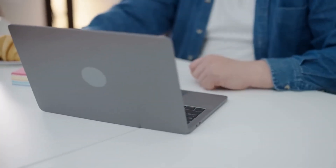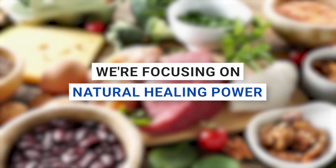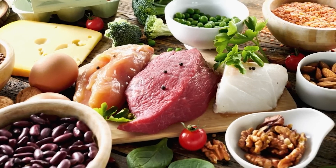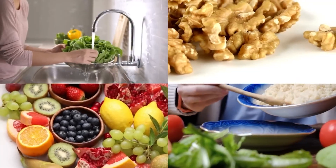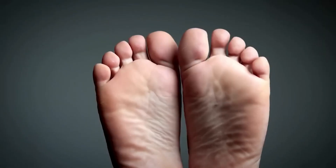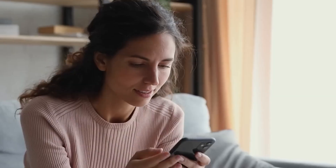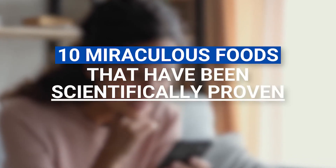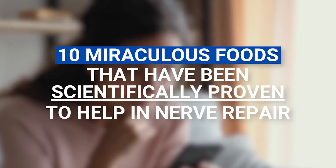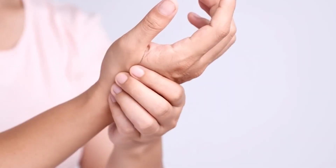In this video, we're not talking about magic potions or expensive medications. We're focusing on natural healing power — the healing power hidden in simple everyday foods you might be ignoring: foods that can bring back the feeling in your hands, ease the pain in your feet, and overall give you back the life you used to enjoy. We have rounded up 10 miraculous foods that have been scientifically proven to help in nerve repair. Let's dive in.